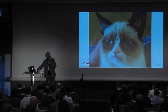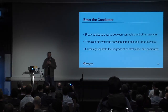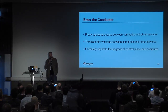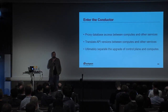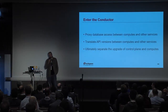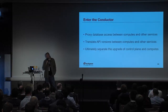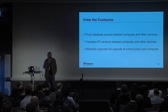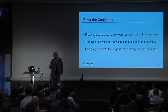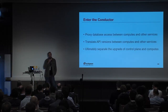So what can we do about that? There's a conductor service that's been around for a while. Initially it was only to handle database access, but now it can also translate versions of objects being passed around to do whatever tasks need to be done — translating objects between various services and proxying database access. What this allows us to do is separate the upgrade of our control plane and our computes, which is important because the computes are the major portion of the environment.